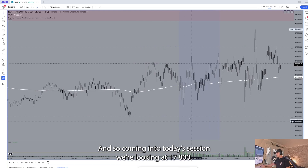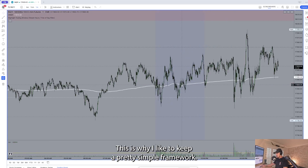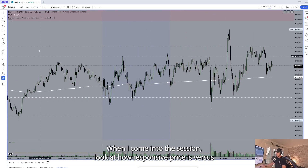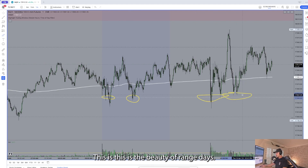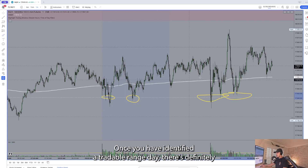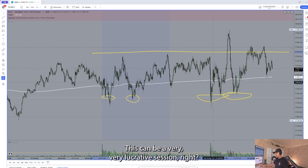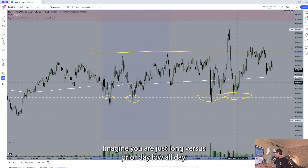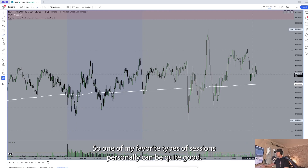Coming into today's session we're looking at 17,800 and this prior day low. I like to keep a pretty simple framework — look at how responsive price is versus pretty much every test of this prior day low. This is the beauty of range days. Once you have identified a tradable range day and have the endpoints of the range set, this can be a very lucrative session. Imagine you are just long versus prior day low all day — one of my favorite types of sessions personally.